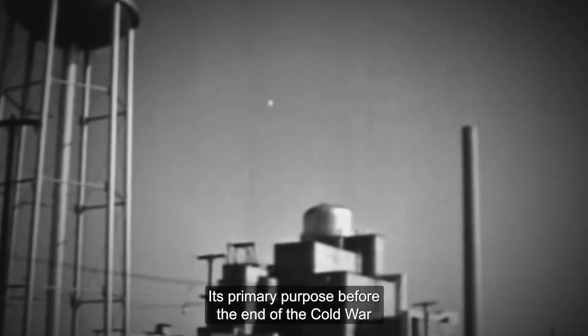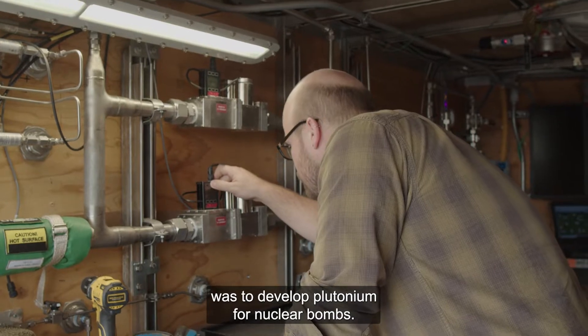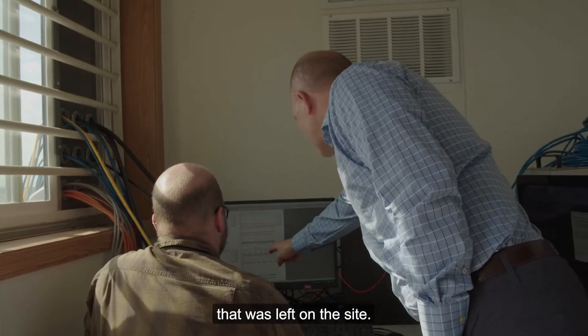The Hanford site was established as part of the Manhattan Project. Its primary purpose before the end of the Cold War was to develop plutonium for nuclear bombs. When the Cold War ended, the primary purpose of the Hanford site became cleaning up the environmental contamination that was left on the site.